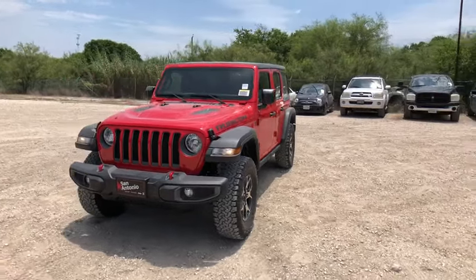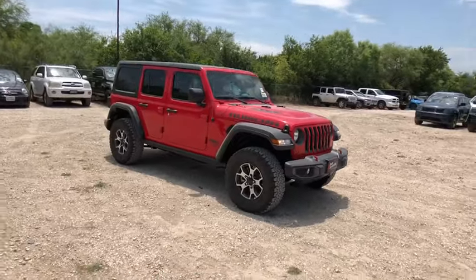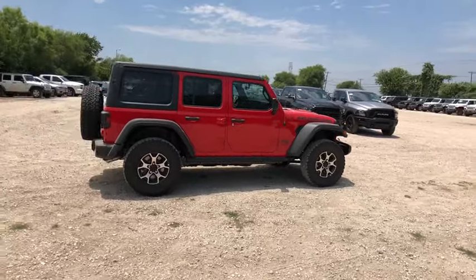Stop by and take a look at the 2019 Jeep Wrangler. Few vehicles are better off-road than a Jeep Wrangler. This is the one that started it all — traceable to the original Jeep, the Wrangler is the very symbol of off-road capability.